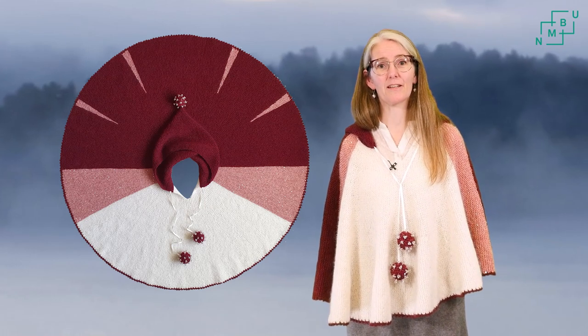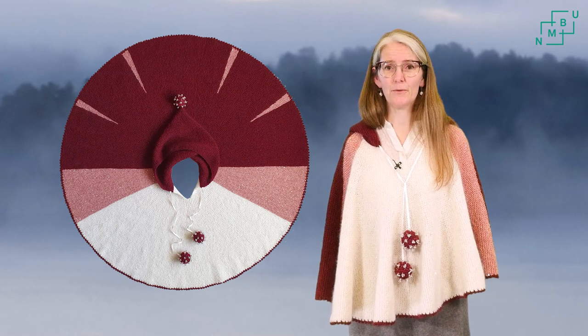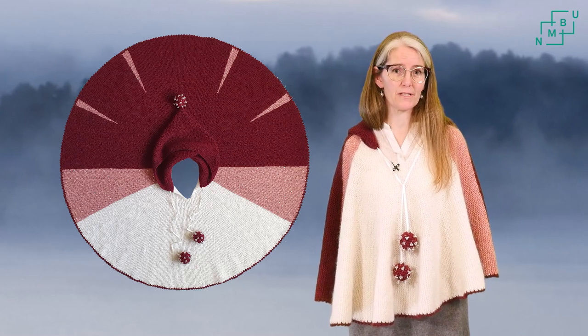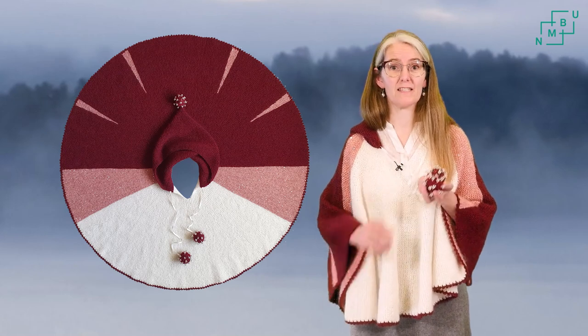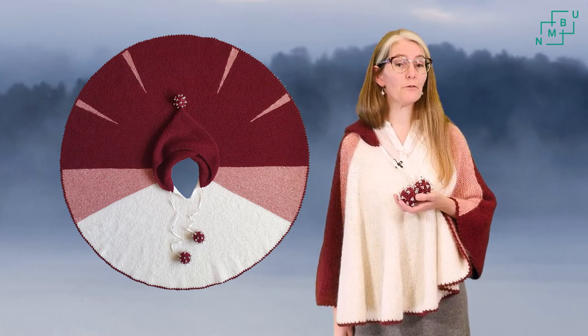But estimating R0 is hard. New studies indicate that the coronavirus R0 for this virus may be as high as 6. And this calls for a new poncho.